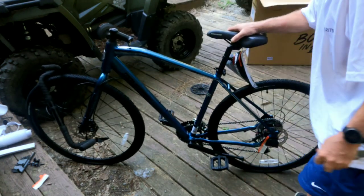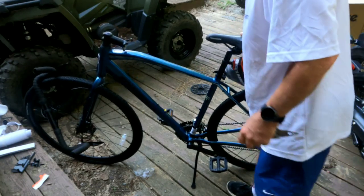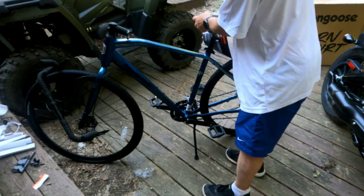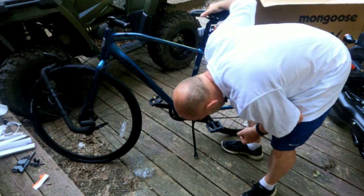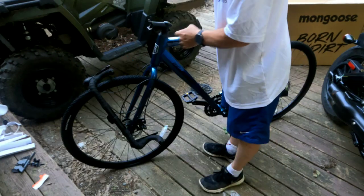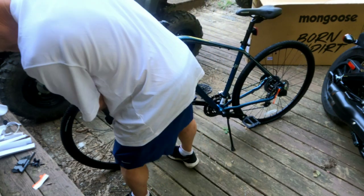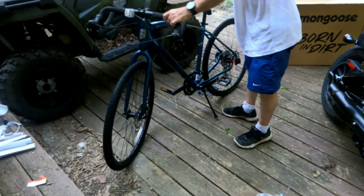It even has a kickstand, which is perfect because I'm getting ready to go inside. But it needs adjusting — these two screws, loosen them up and it just spins around. That's all I had to do.